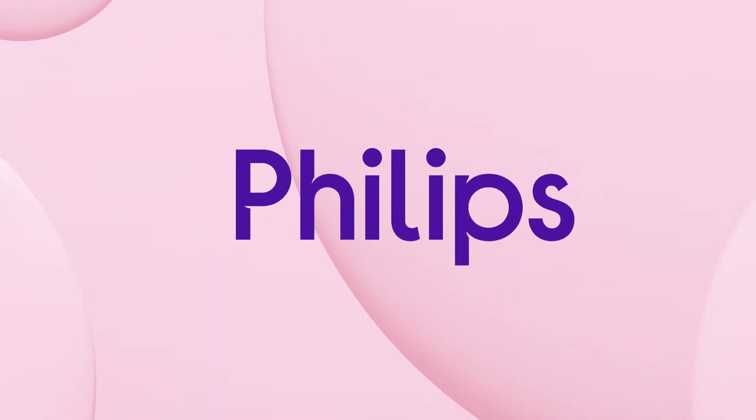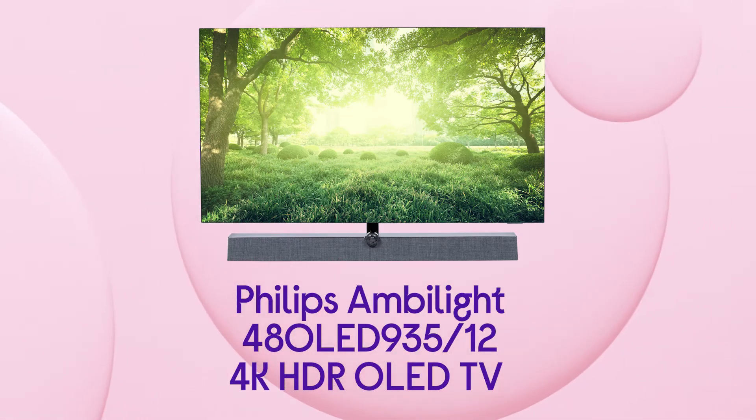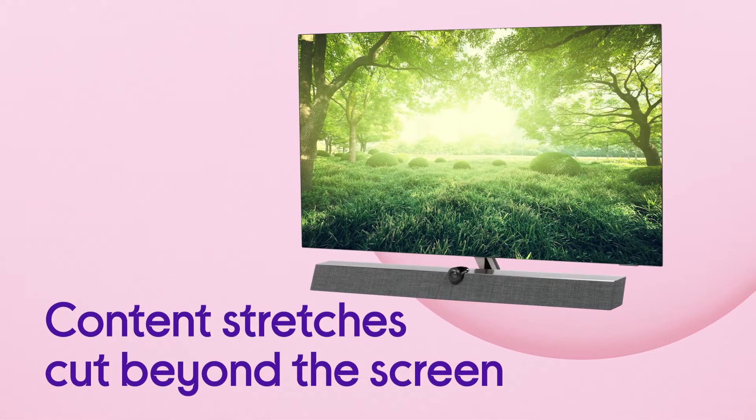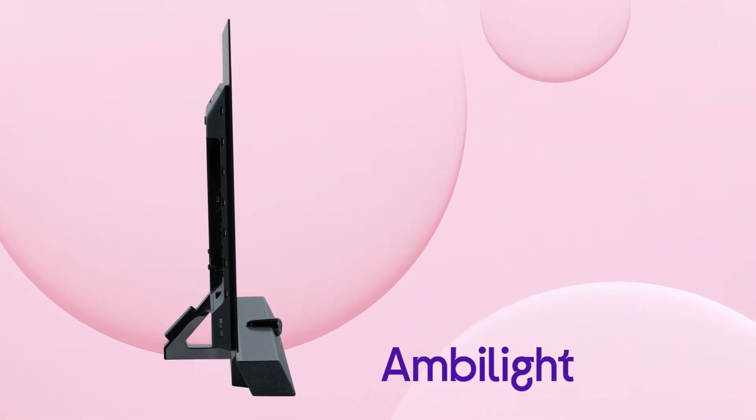Everything you watch on this Philips 4K OLED TV feels bigger and more absorbing because it gives you the perfect ambience. All of your content stretches out beyond the screen, with light and colour casted onto the wall by the three-sided Ambilight.